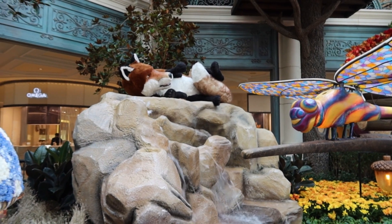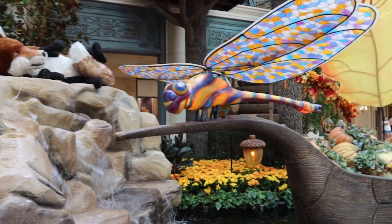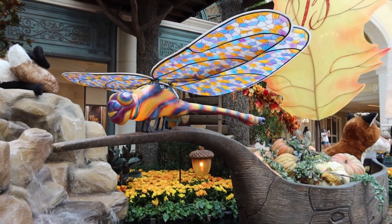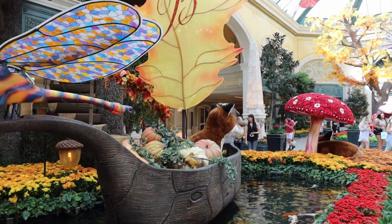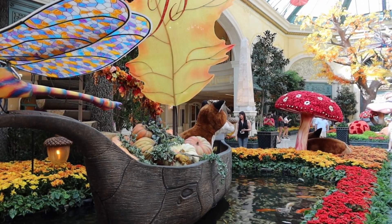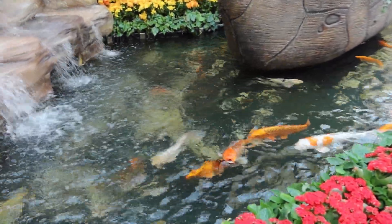A fox sitting on top of the waterfall. Dragonflies piloting the boat that hauls some pumpkin, and there's a fox keeping watch on those pumpkin. And in the water we've got these giant koi down here.